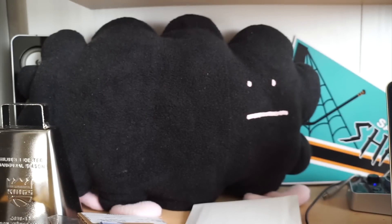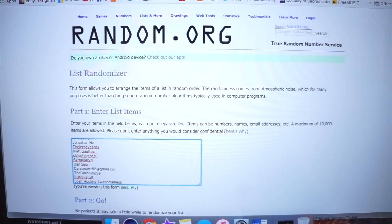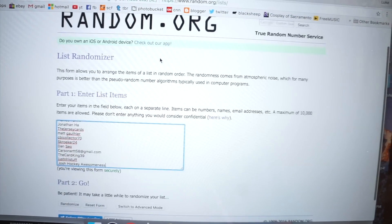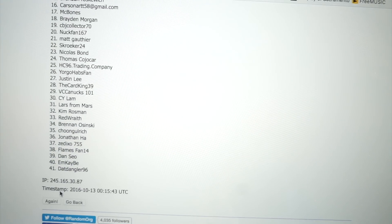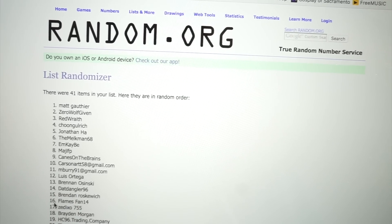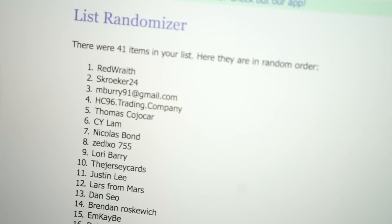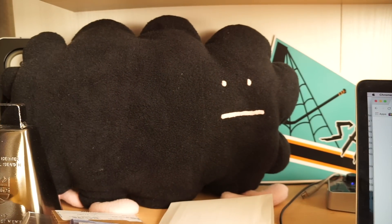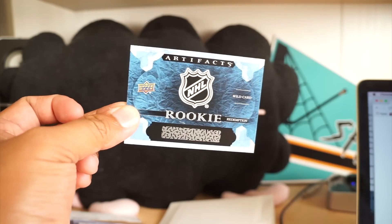We're going to do this the old-fashioned way — I'm going to go to random.org and find out who wins the rookie redemption card. Hitting randomize three times — one, two, three — Red Wraith! Red Wraith, you are the winner! Congratulations to Red Wraith, and thank you to everybody who participated. I love reading your comments, you guys have great opinions. Red Wraith, please message me through YouTube and I will scratch this off and give you the code.